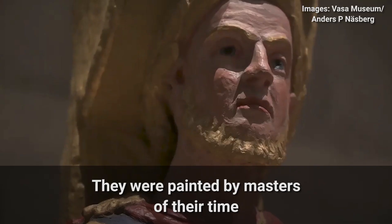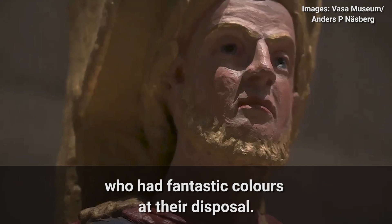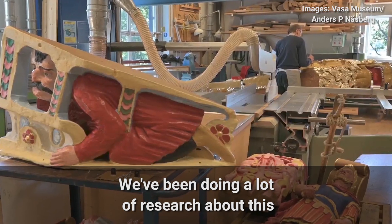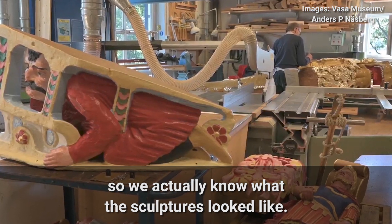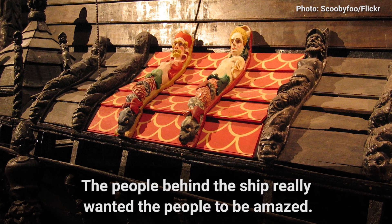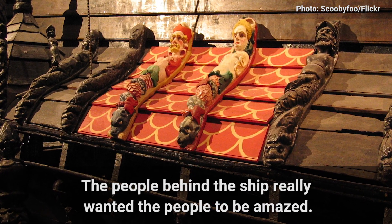They were painted by true masters of their time who had fantastic colors at their disposal. We've been doing a lot of research about this, so we actually know what the sculptures looked like. And of course it was a show-off — the people behind the ship wanted the audience to really be amazed.